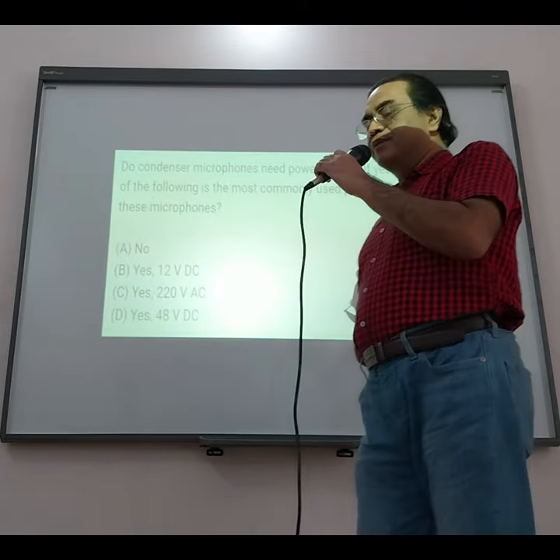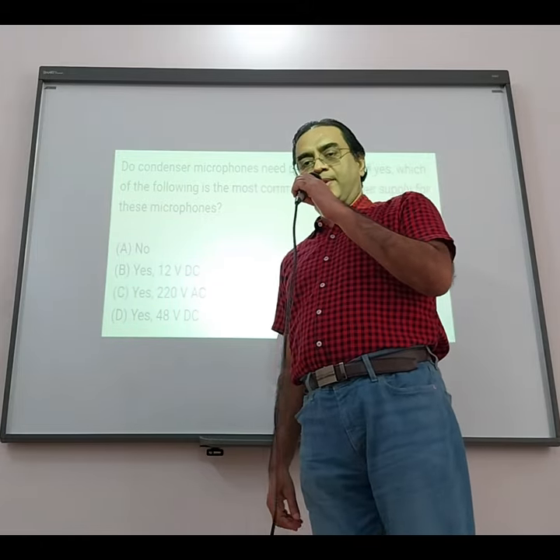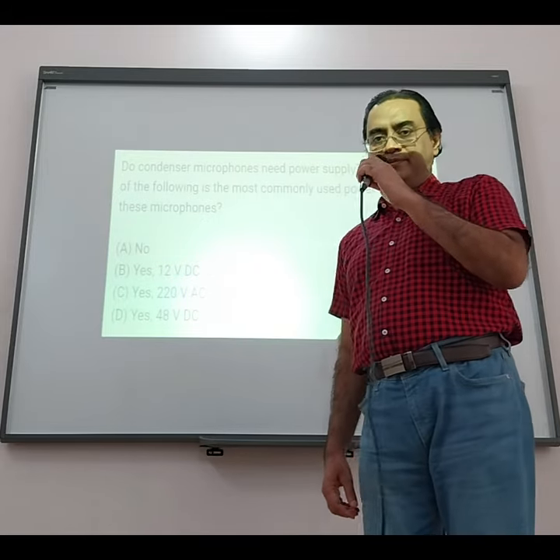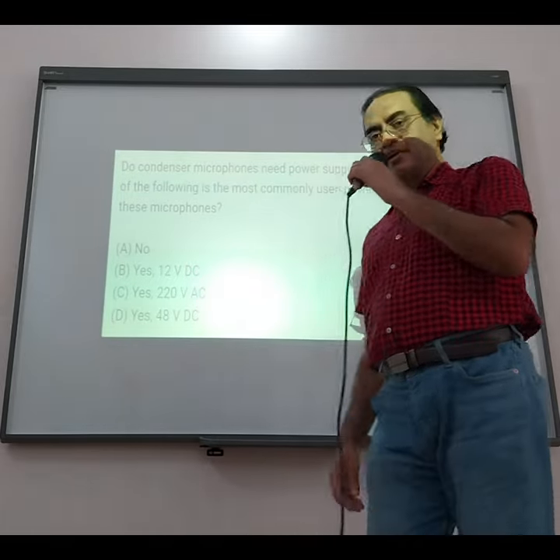Condenser microphones use capacitors, and for capacitor usage a DC power supply is needed. That means options A and C are rejected.